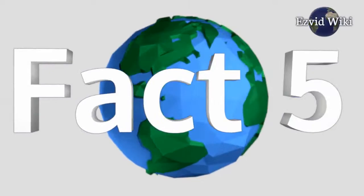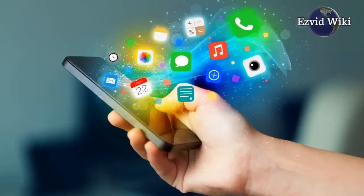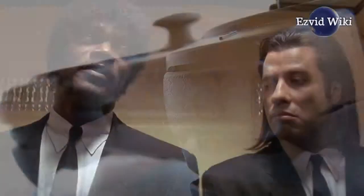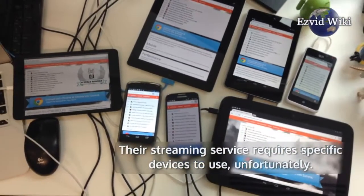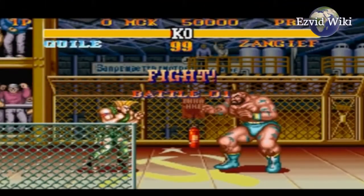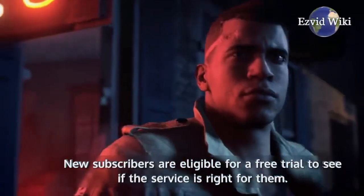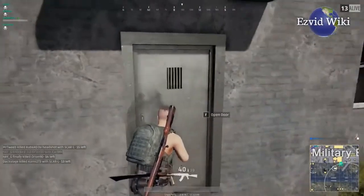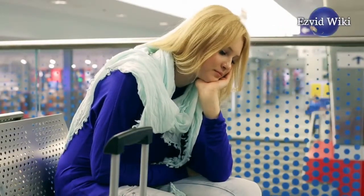Fact number 5: To make it easy to browse and order games and movies, Gamefly has a mobile app. They also host a store where you can buy new and used games, movies, and consoles. Their streaming service requires specific devices to use. However, they're always expanding their technology and selection to keep you entertained. New subscribers are eligible for a free trial to see if the service is right for them. No matter which of their services you get, you can rest assured that boredom will soon be a thing of the past.